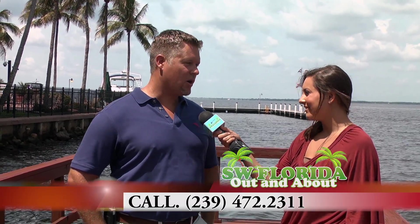And how can we reach you? You can reach me on my website, it's downtowndustin.com. Or you can call Remax of the Islands at 239-472-2311. Thank you so much.